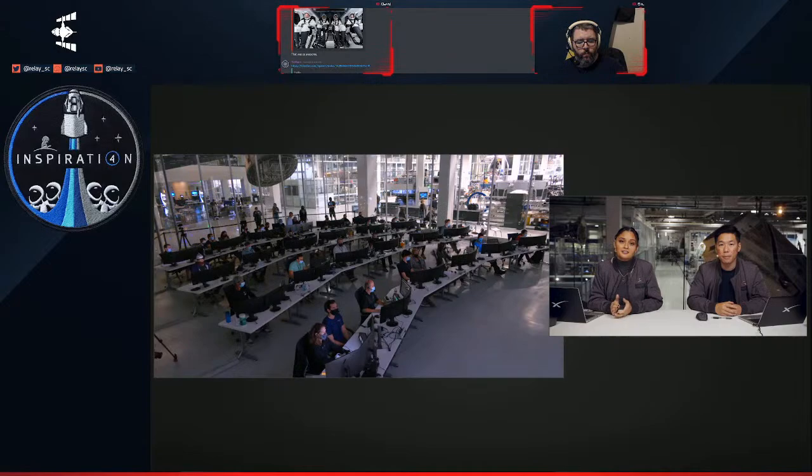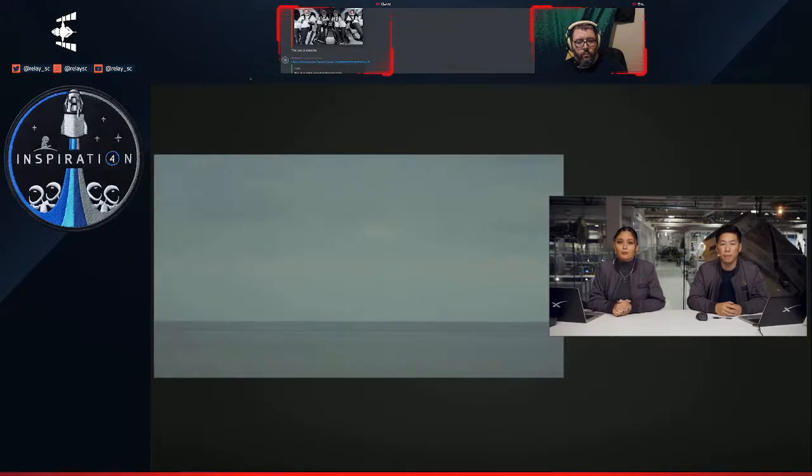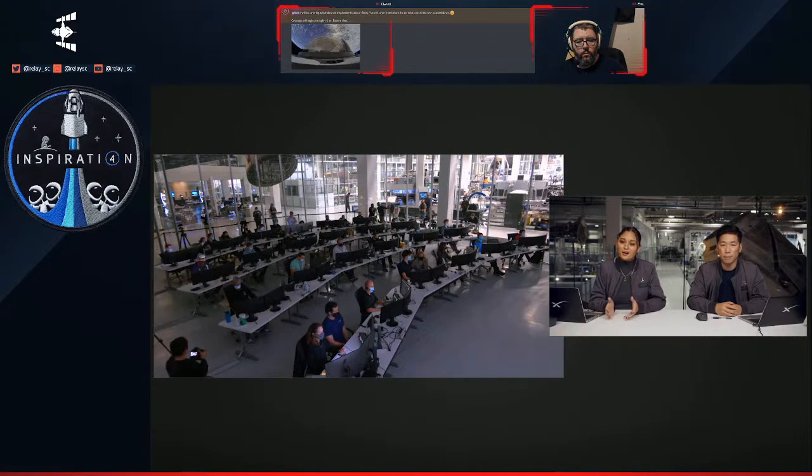SpaceX closely coordinates with the United States Coast Guard to establish a safety zone to ensure public safety and the safety of those involved in recovery operations, as well as the crew on board the returning spacecraft. Multiple notices are issued to mariners in advance, and Coast Guard patrol boats are deployed to discourage boaters from entering the splashdown zones. Recovering a spacecraft from the water is a hazardous operation — any boats interfering increases risk to the astronauts, the recovery teams, and anyone who comes too close. Sit back and watch; we'll bring you the best possible views of the astronauts' homecoming.